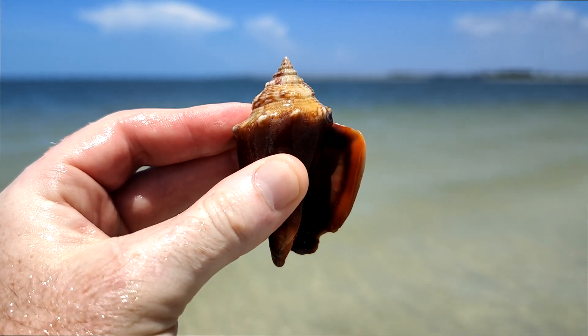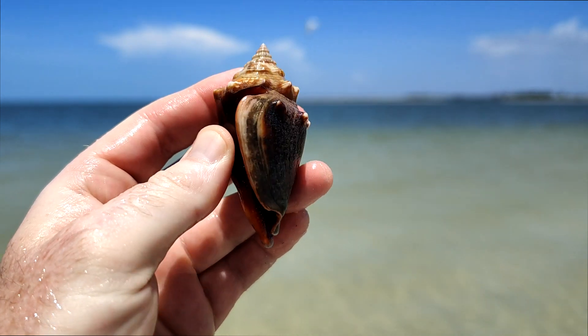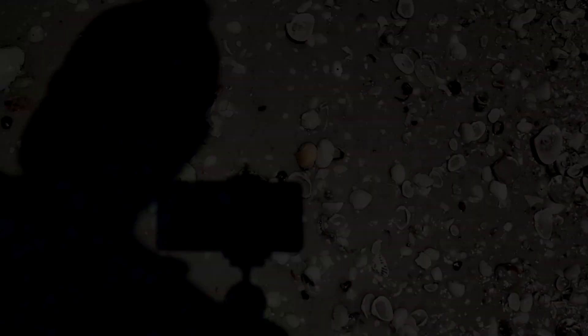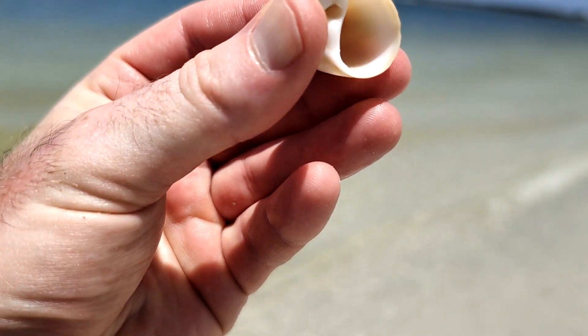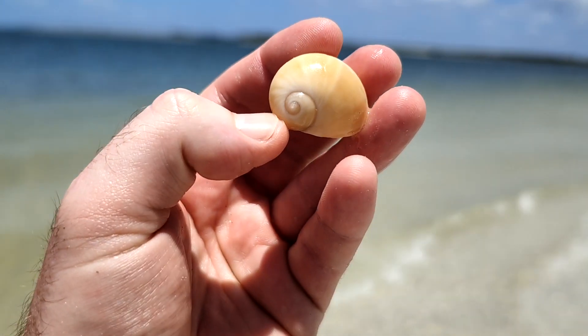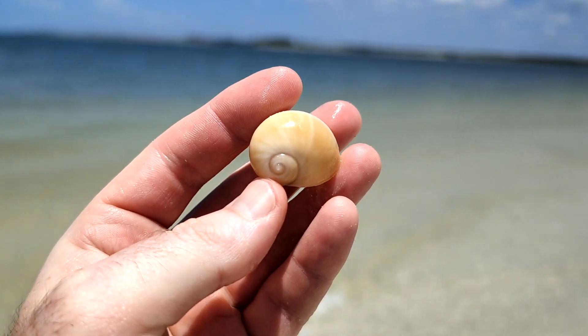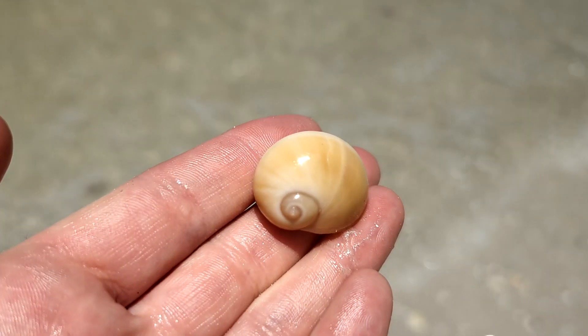It's a beautiful Florida Fighting Conch — these weigh your bag down really quickly, so I'm not going to keep it. I just found a beautiful moon here. Look at that — that is spectacular. I don't know what kind of moon that is. Maybe some color form of a Gaudin Attica. I don't know, but that is my favorite find so far today.